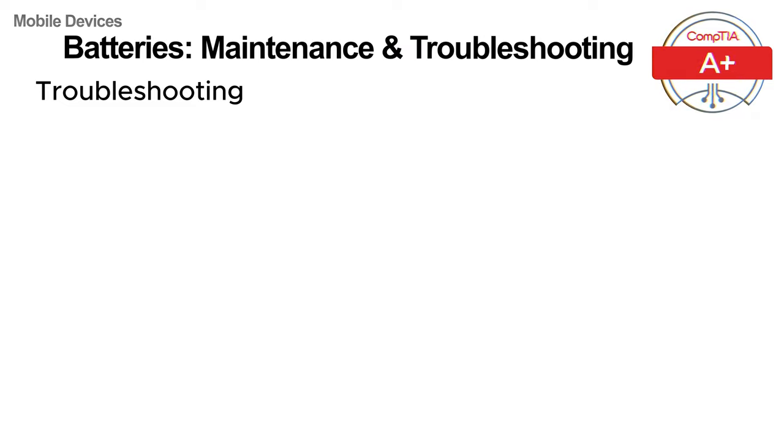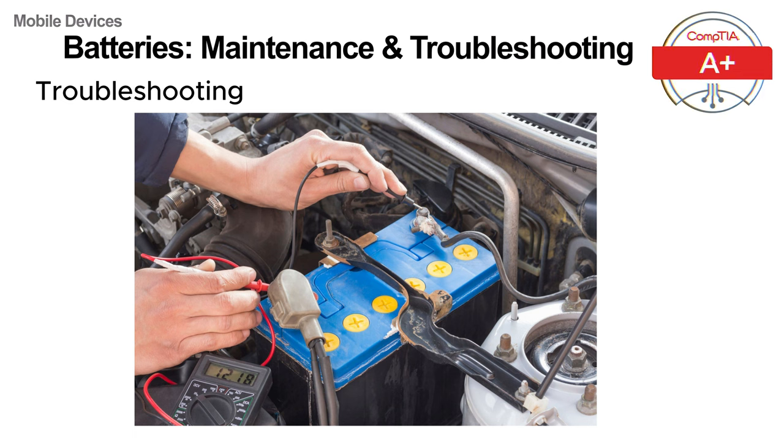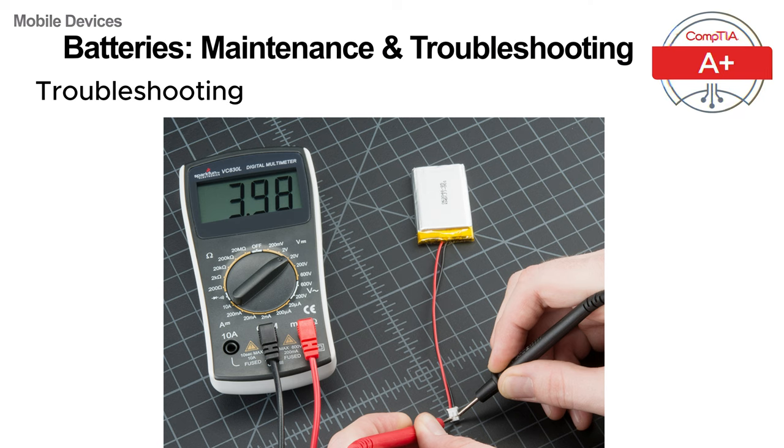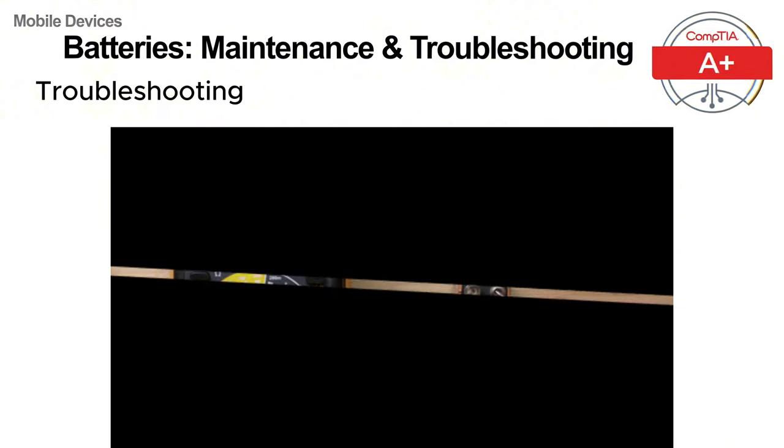Now let's talk about troubleshooting battery issues. One of the most useful tools for diagnosing battery problems is a multimeter — a device used to measure electrical properties such as voltage, current and resistance. In the context of battery troubleshooting, it helps you check the voltage of the battery to see if it's holding the current charge. For example, if you are testing a smartphone battery, compare the multimeter reading with the rated voltage typically marked on the battery. If the voltage is significantly lower than expected, or if the battery is swollen, it's a sign the battery should be replaced. Multimeters can also be used to test a wide variety of batteries, from car batteries to standard AA batteries, making them an essential tool for IT support professionals.